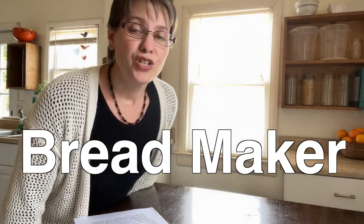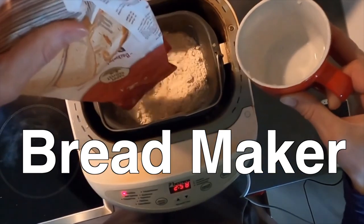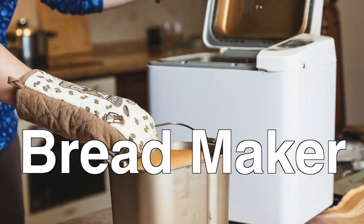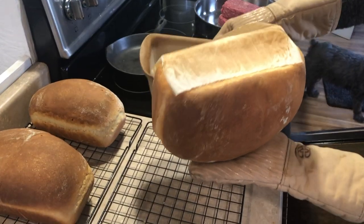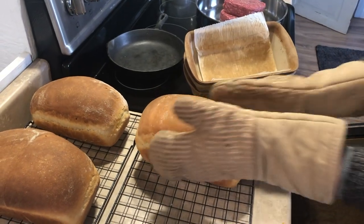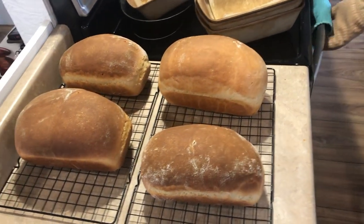And the bread maker. Sure, it saved time if I made homemade bread every single day. I do make bread a couple times a week, but I have a big family. I need more than what the bread maker would make and I would just use my mixer. So the bread maker was not saving me any time, and it was taking up a considerable amount of space in the cupboards.